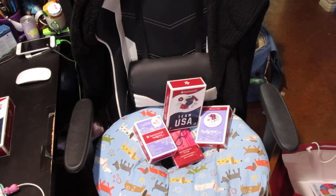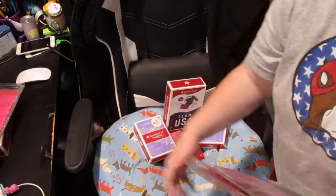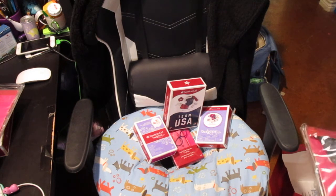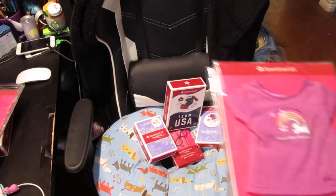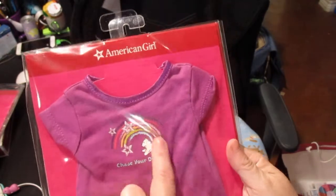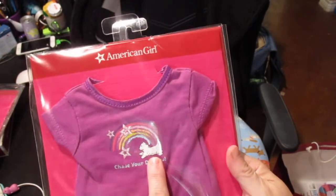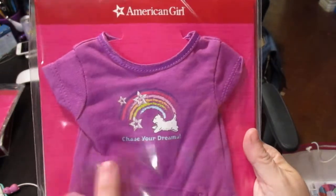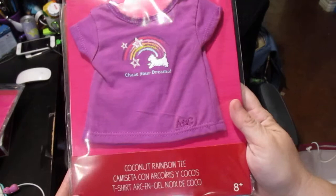They brought back the purchase-in-a-purchase, so I was able to get three of them — one for my niece, one for Heather, and one for myself. It's a purple American Girl shirt with a cute little rainbow and a Coconut dog graphic that says 'Choose Your Dreams' — that's the Coconut Rainbow Tee. They paired it with the star suspender skirt, which is a dark denim skirt with white stars and purple suspenders. They looked super cute together on the display doll.